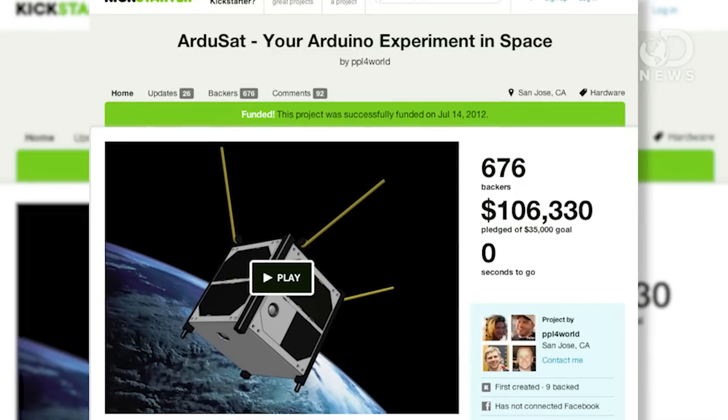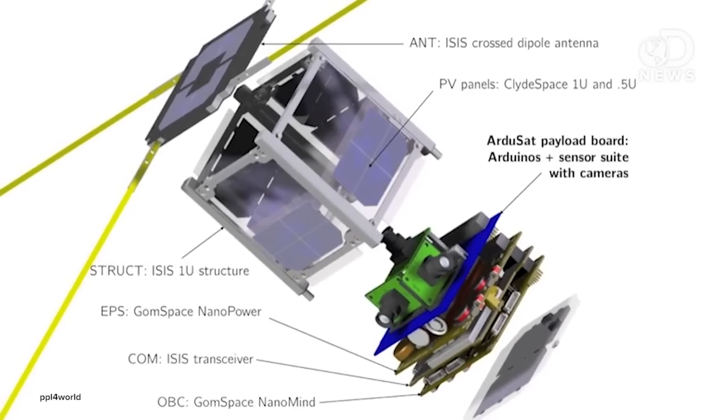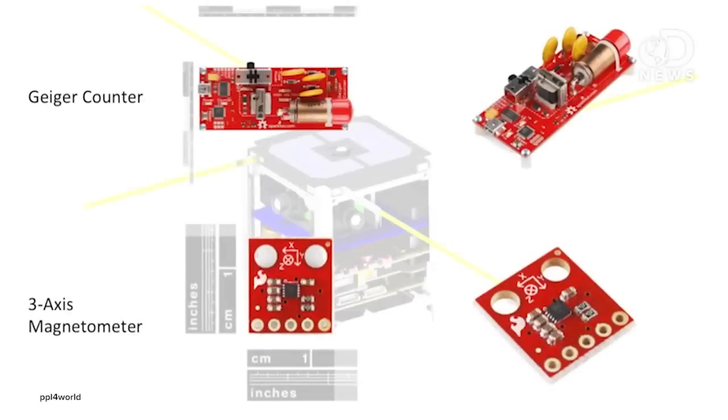You can get nerdier and build your own satellite, but you're probably going to have to crowdfund it through something like Kickstarter — and that's how ArduSat got off the ground, literally. Using the highly customizable Arduino computer system, this Kickstarter lets backers run their own space experiments. It's going to have gyroscopes, cameras, Geiger counters, and spectrometers — whatever experiment you can dream up, this baby can try.